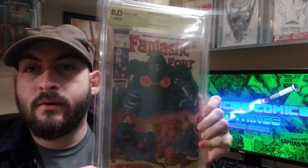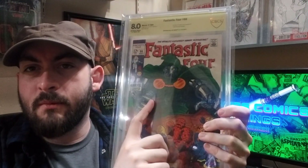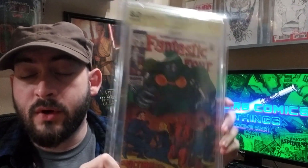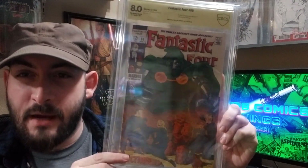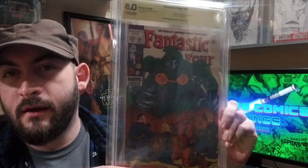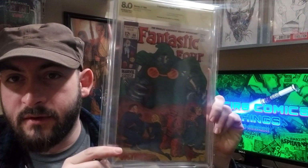Fantastic Four number 86 — CBCS 8.0, signed by Joe Sinnott. I don't know if you can see the signature because it doesn't show up on camera very well, but it's right here. Really nice looking book. It would be much higher grade, but there's a very small stain on the back cover that really hammers it — none of the grading companies like stains. Otherwise I think this would be a high-nines book. Either way, very happy to have this in my collection.